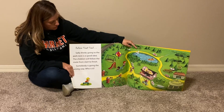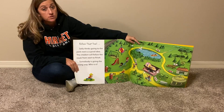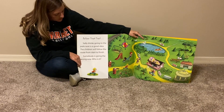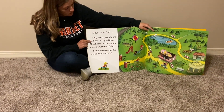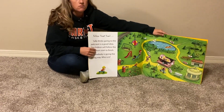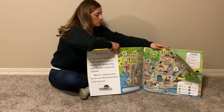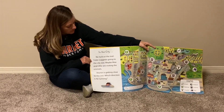Follow that trail. Sally thinks going to the park next is a good idea. The children will follow the route from the start to finish. Somebody is going the wrong way — who is it? So we have these arrows that are telling us which direction to go. Who is going the wrong way? This little guy back here on the skateboard is going the wrong direction. In the city, no luck on the trail.